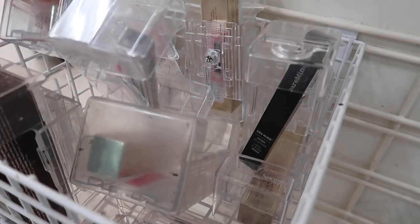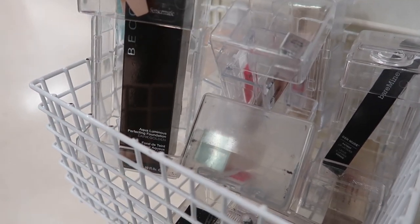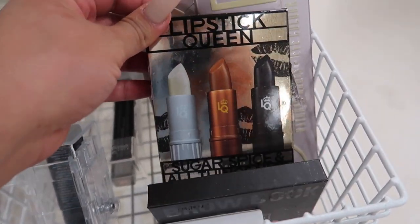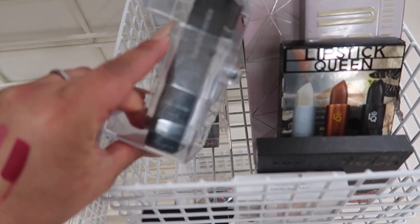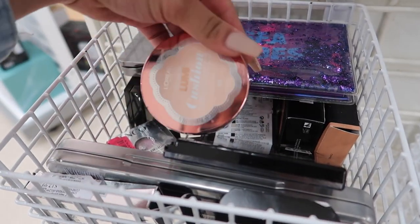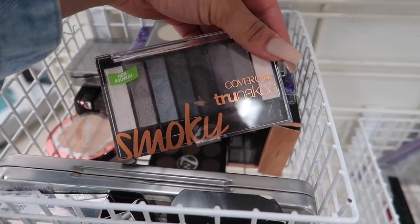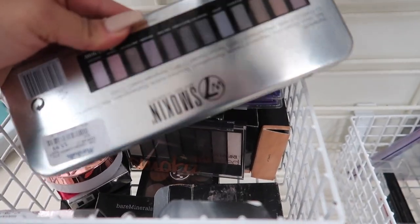They also have another Lancome lipstick for $9.99, a BECCA Aqua Luminous Perfecting Foundation for $12.99, a mini mask trio for $12.99, and a Lipstick Queen trio for $19.99. There's a Bare Minerals matte liquid lip color for $4.99, the L'Oreal Lumi Cushion foundation for $2.89, an NYX contour palette for $8.99, the CoverGirl Smoky True Naked palette for $3.99, and a W7 palette called 'Smoking' for $5.99.